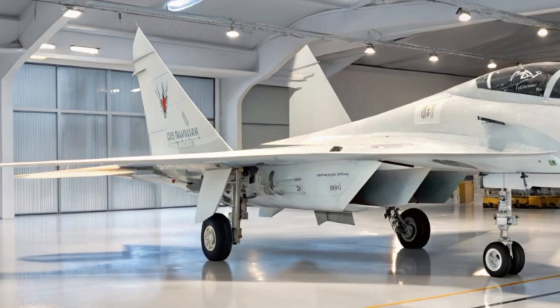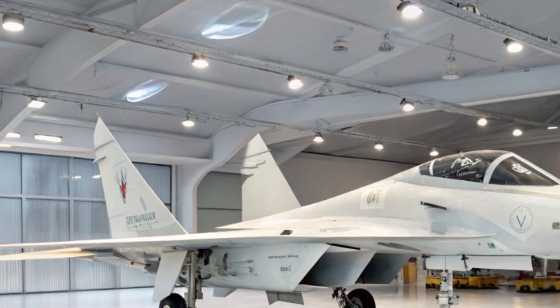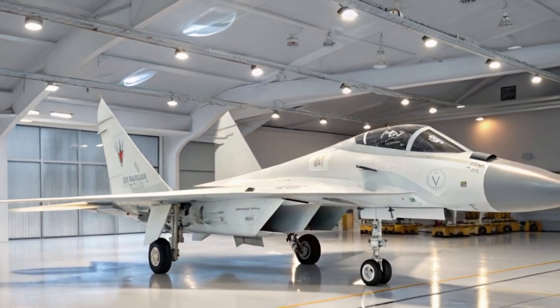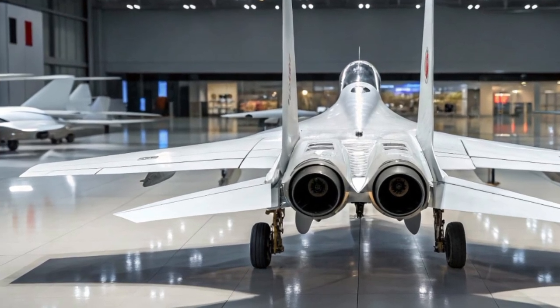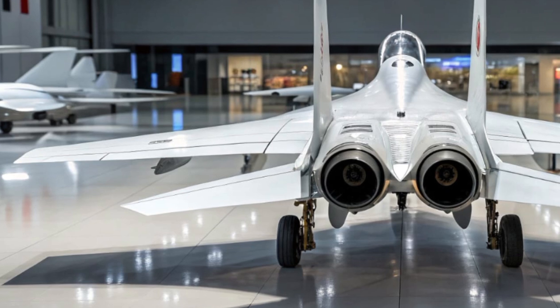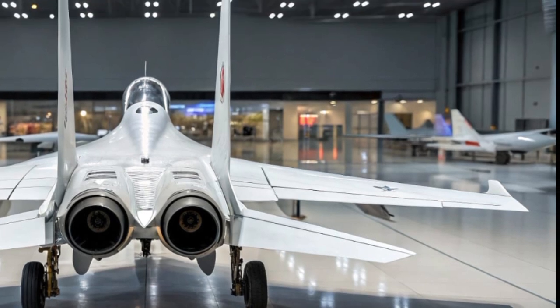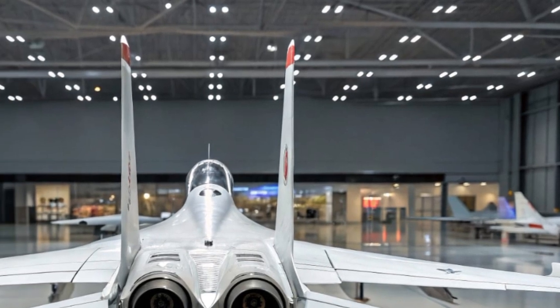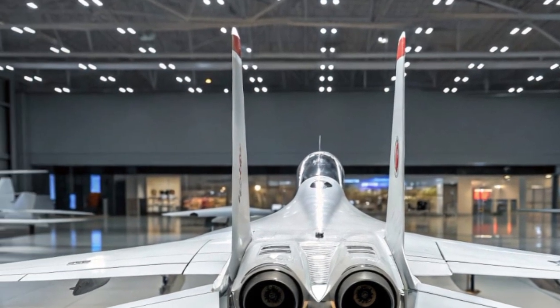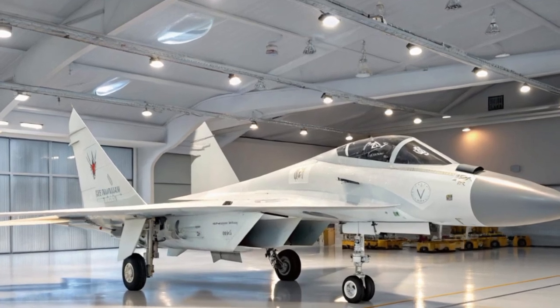Step inside the cockpit and it's a complete transformation. Gone are the analog dials, replaced by full-glass digital avionics, a HUD, and a newly integrated helmet-mounted display system. The controls are HOTAS — hands-on throttle and stick — for faster response in critical moments. Pilots now benefit from a new fly-by-wire system, enhanced targeting interface, and real-time data link support for improved coordination in multi-jet operations.